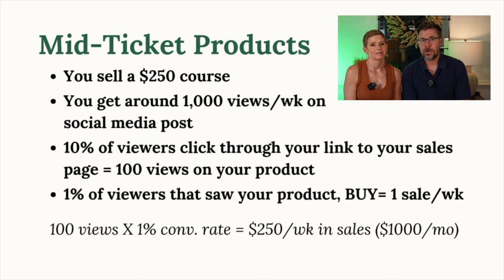Let's take a look at mid-ticket products. Say we have a $250 introductory course. With the same 1,000 views and 10% click-through rate, you get 100 clicks to your product. And with a 1% conversion rate, that means you'd make one sale a week or $1,000 a month. Now that's sounding a little bit better.